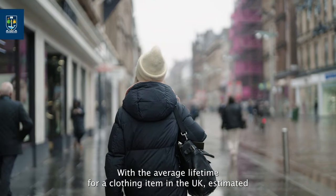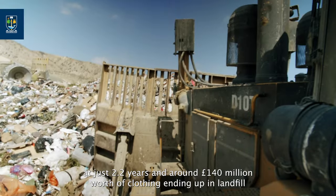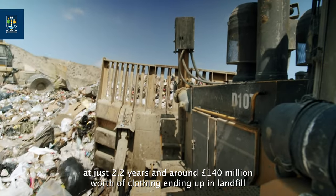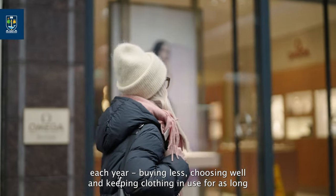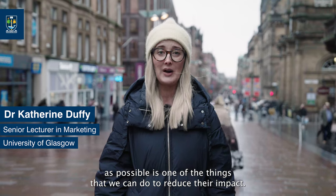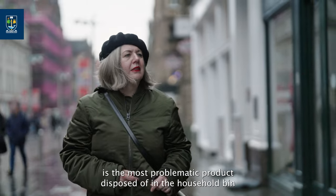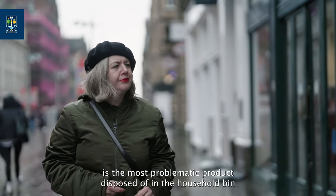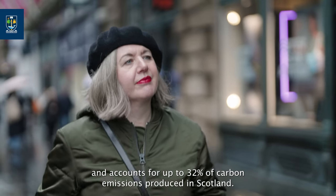With the average lifetime for a clothing item in the UK estimated at just 2.2 years, and around 140 million pounds worth of clothing ending up in landfill each year, buying less, choosing well and keeping clothing in use for as long as possible is one of the things we can do to reduce their impact. According to a recent report by Zero Waste Scotland, clothing is the most problematic product disposed of in the household bin and accounts for up to 32% of carbon emissions produced in Scotland.